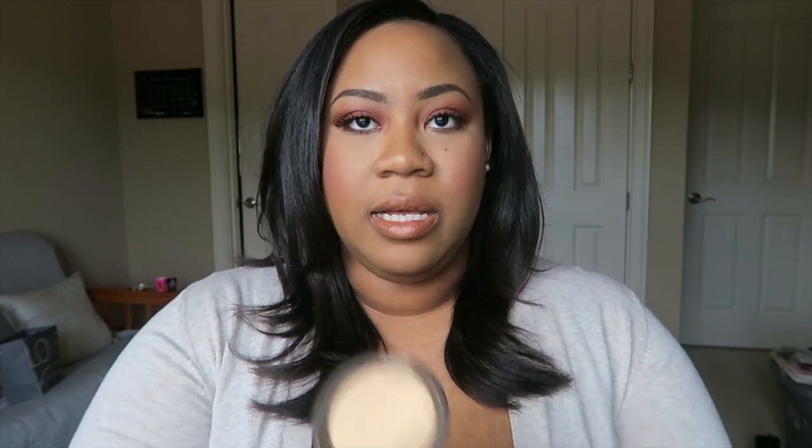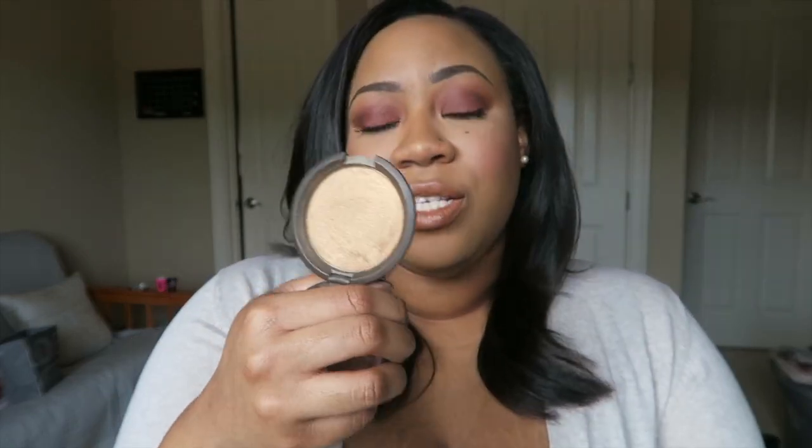Next is a highlighter — I actually have this on today. I just recently started back with my love of highlighter; for a couple of months I was not wearing it at all. This is the Becca highlighter in Topaz. It's a perfect highlighter for anybody who is deeper, or if you're lighter you can use this as a blush topper. I know everybody is into the Anastasia highlighters, but Becca highlighters are really nice. I'm not someone who needs tons of highlighters, so this product works really well for me.